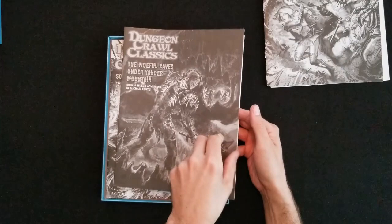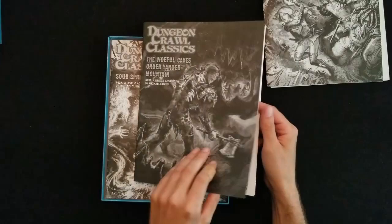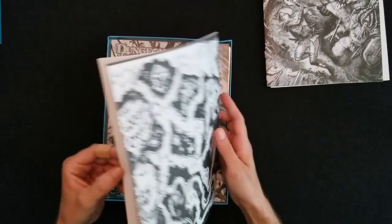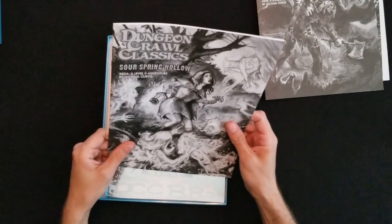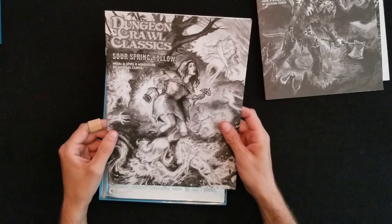Oh, and I might have just ruined something. This is 83b, a Michael Curtis adventure. Got a sweet Kovacs map on the back — The Woeful Caves.